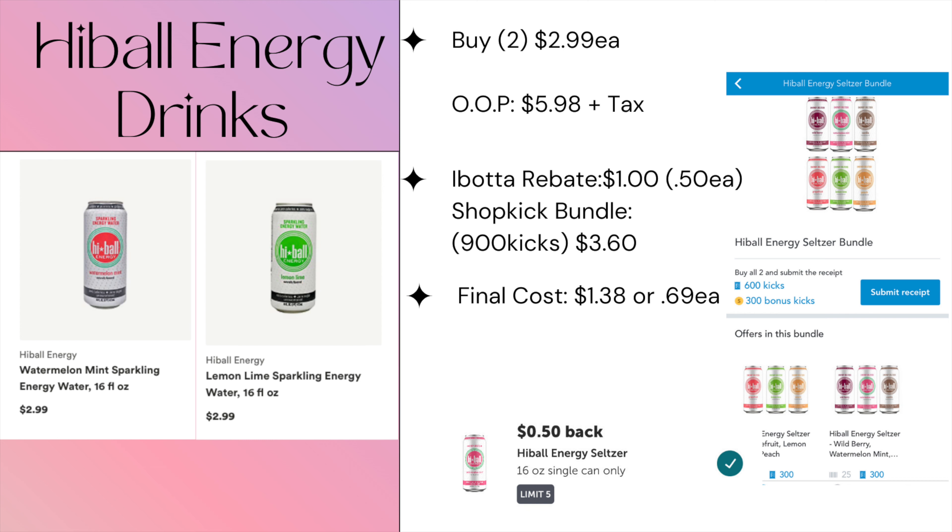This next deal is pretty sweet — we have both an iBotta offer and a Shopkick offer. Pick up two Highball energy drinks at $2.99 each, totaling $5.98 out of pocket. iBotta gives back 50 cents each, and the Shopkick bundle gets you back $3.60, making the final cost $1.38 for both, or just 69 cents each. Note: it's a bundle offer so flavors differ — make sure you're picking flavors from the bundle to qualify.